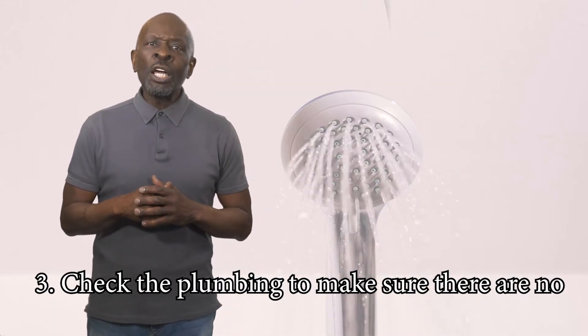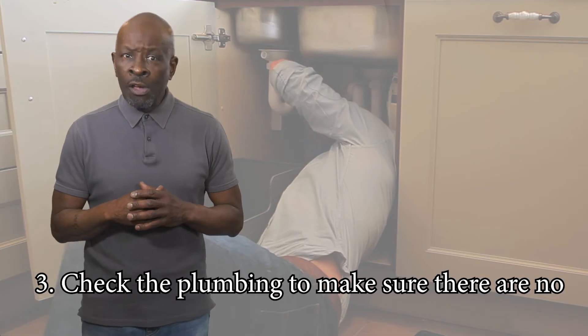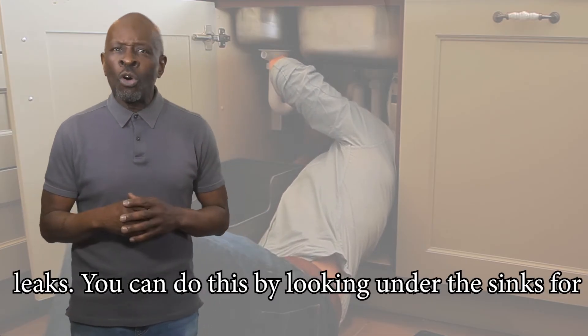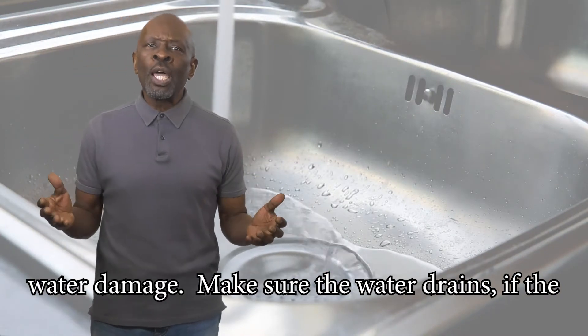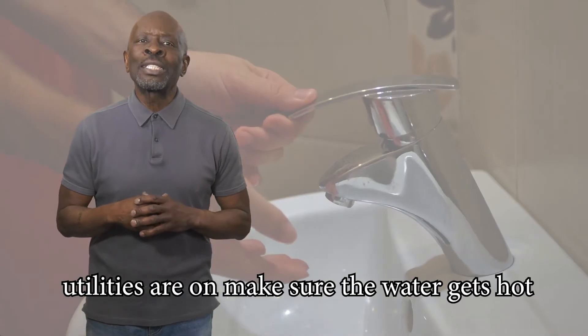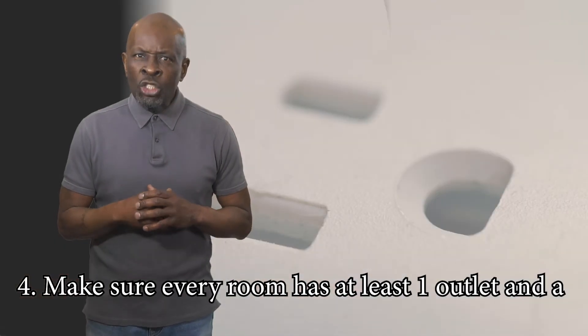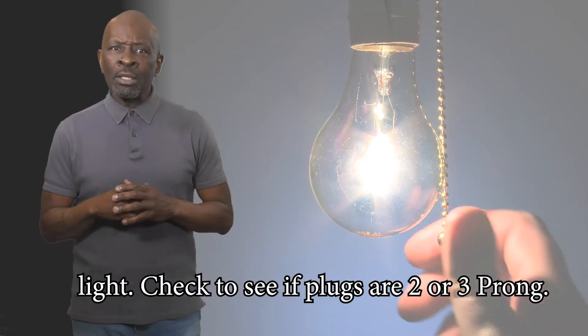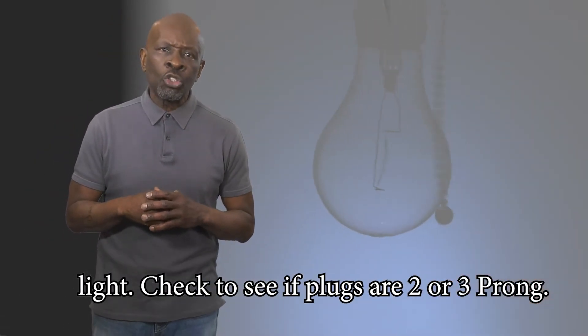Three: check the plumbing to make sure there are no leaks. You can do this by looking under the sinks for water damage. Make sure the water drains. If the utilities are on, make sure the water gets hot. Make sure every room has at least one outlet and a light. Check to see if plugs are two or three prong.